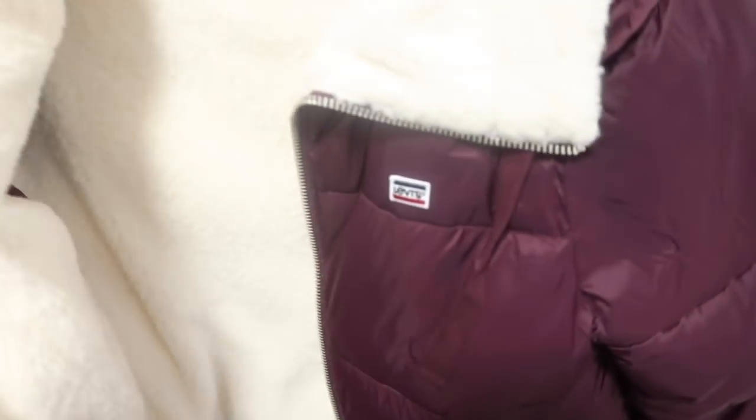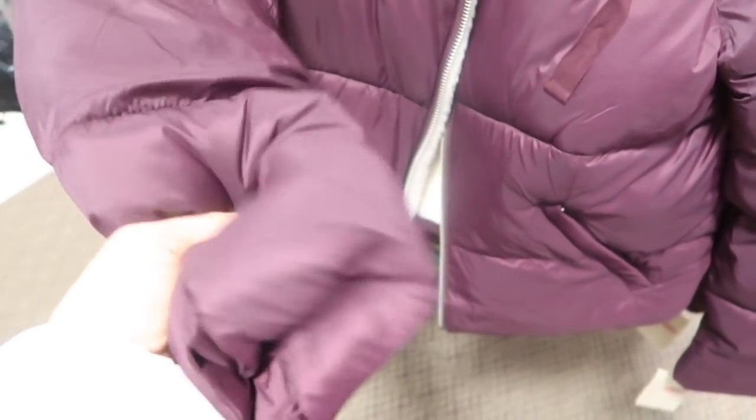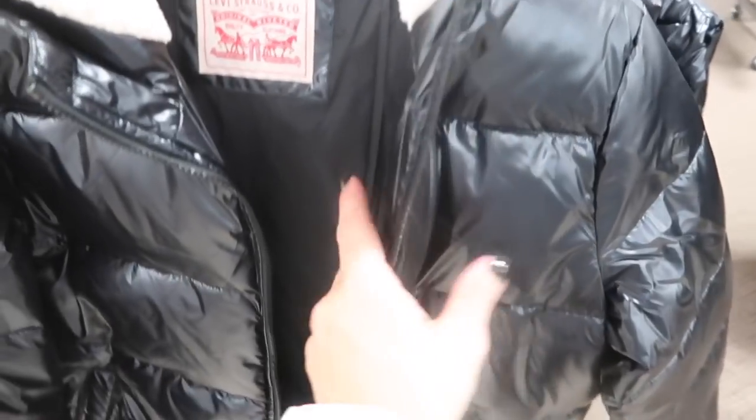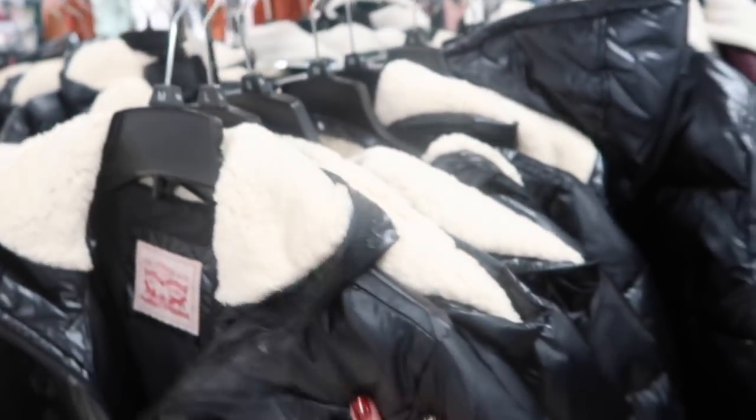Levi's puffer coats are on sale for $49.99 — they have faux sherpa lining, nylon puffer exterior, plush pockets, and a drawstring. They come in burgundy, green, and black. There's also a hooded version without the sherpa lining, also going to be $50.